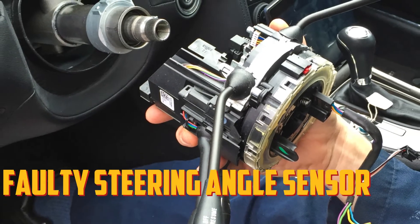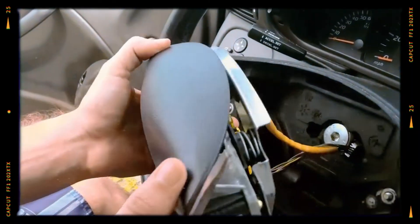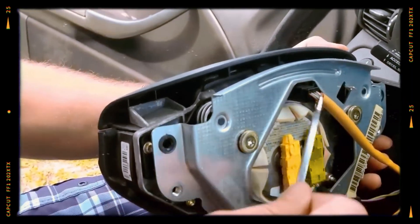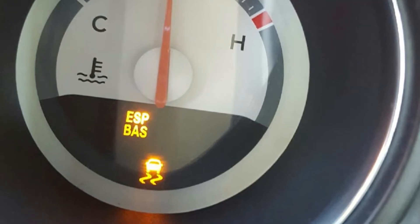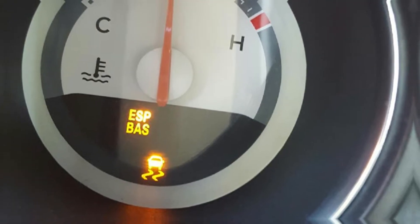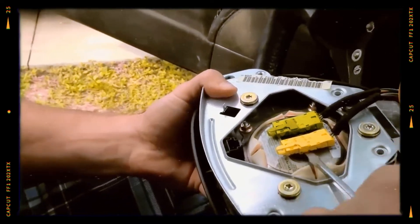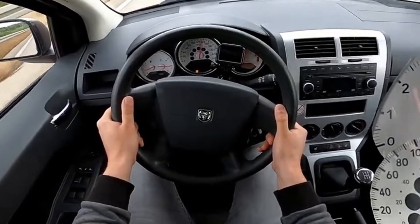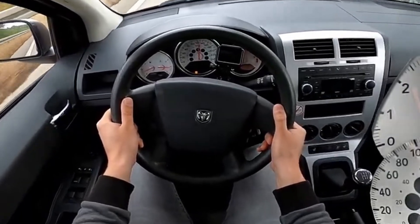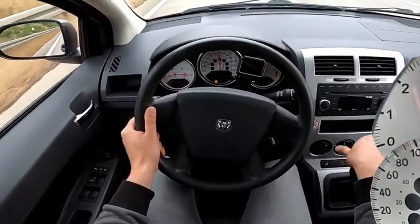Faulty steering angle sensor: one of the most frequent causes of an ESP BAS light coming on is a bad steering angle sensor. Your vehicle needs to be aware of how much you're turning the wheel as you turn around a corner in order for this component of the system to function. It knows an adjustment is necessary if the measurements agree with the readings from one of the wheel speed sensors. However, the system won't be able to figure out what's going on and make the necessary adjustments if it detects that the steering angle sensor is providing inaccurate readings. Your vehicle will continue to turn even if the steering angle sensor is malfunctioning, because the actual turning of your wheels depends on a physical connection between the steering column and the rack and pinion.